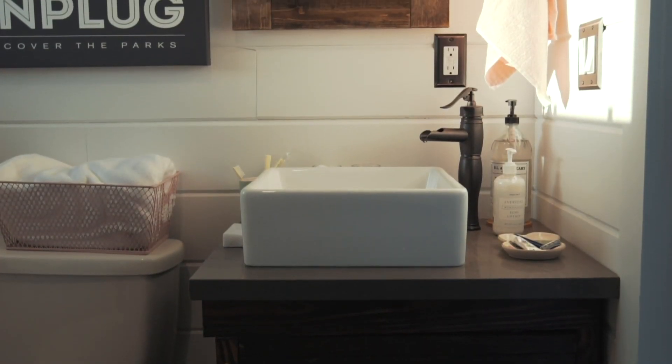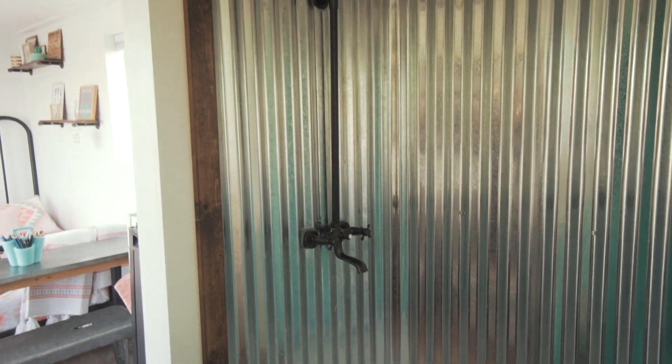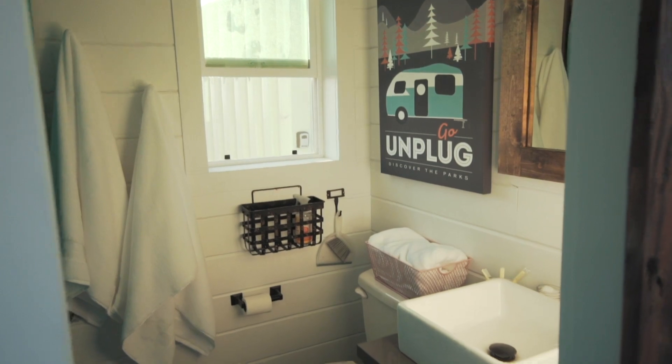My favorite part of the interior is the bathroom. It was designed to have an industrial feel, so we went with a corrugated steel shower, custom wood vanity, and oil-rubbed bronze hardware. The owner did a great job with decorating this space and really brought it to life.